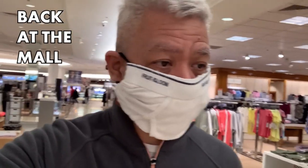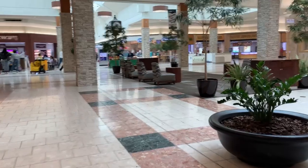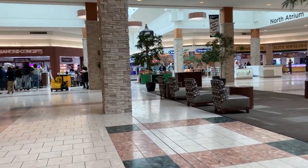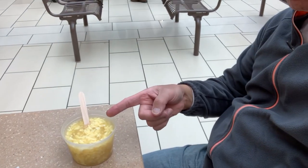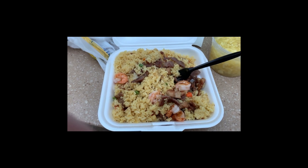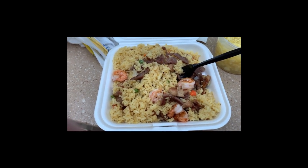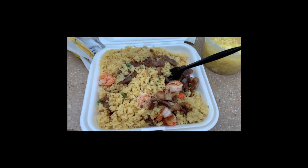Well, back at the mall everyone. I'm at Macy's — I don't really shop at Macy's, I'm just passing through to get to the main mall. I'm going to the food court to get something to eat; I'm hungry. All right, we're back at the food court and as you can see I'm having some Chinese today. I got my egg drop soup and my fried rice — I'm gonna enjoy it. Combination fried rice with shrimp, beef, chicken, rice, and peas, together with my egg drop soup.